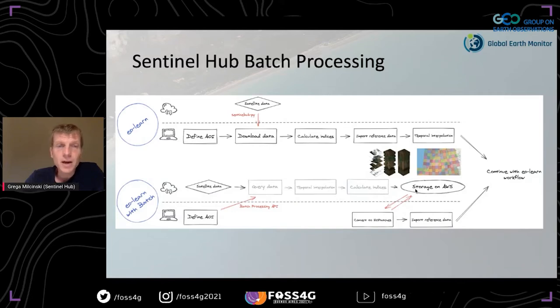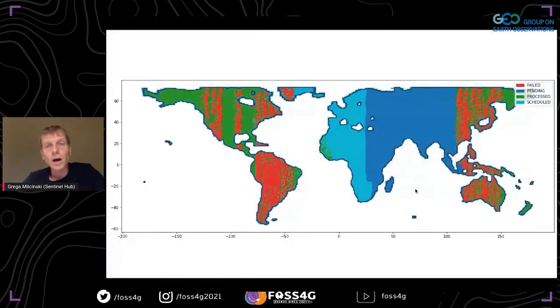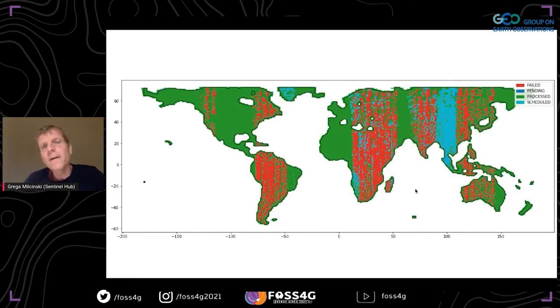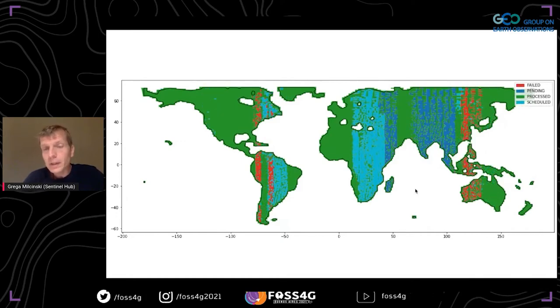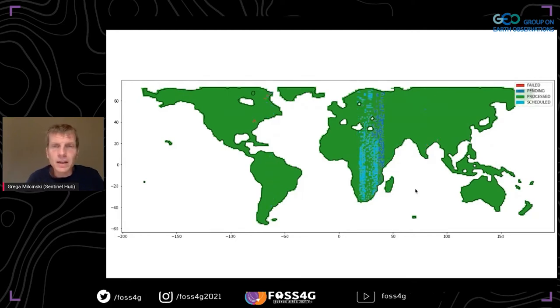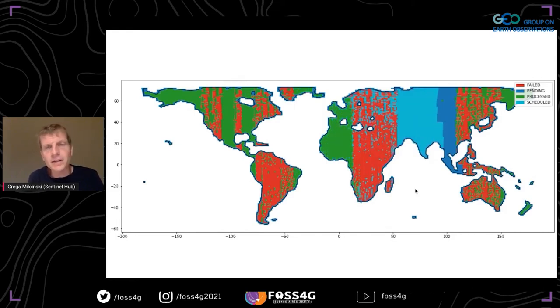As soon as we had this, we realized how much it simplified the procedure — what previously required ongoing requests, checking, and storing is now a single command, letting you immediately start working on training and executing models. To test it at a decent level, we processed 18 months of Sentinel-2 data globally to produce 10-daily features of all bands. We stumbled upon some challenges — the red areas in the visualization show where things were failing.